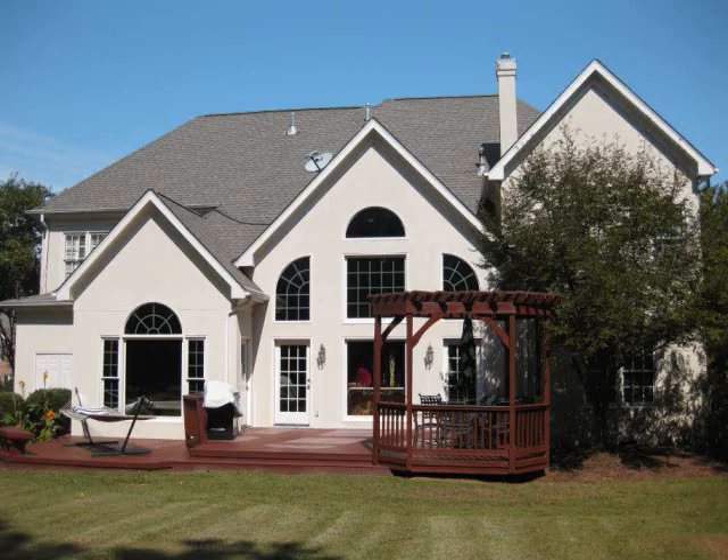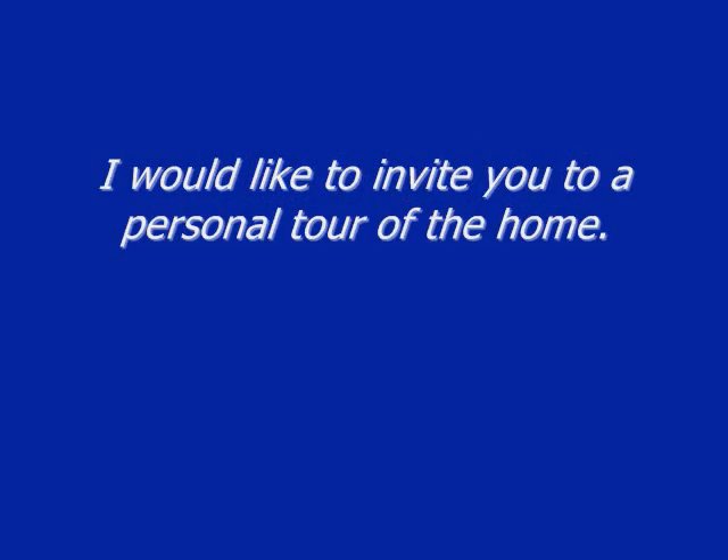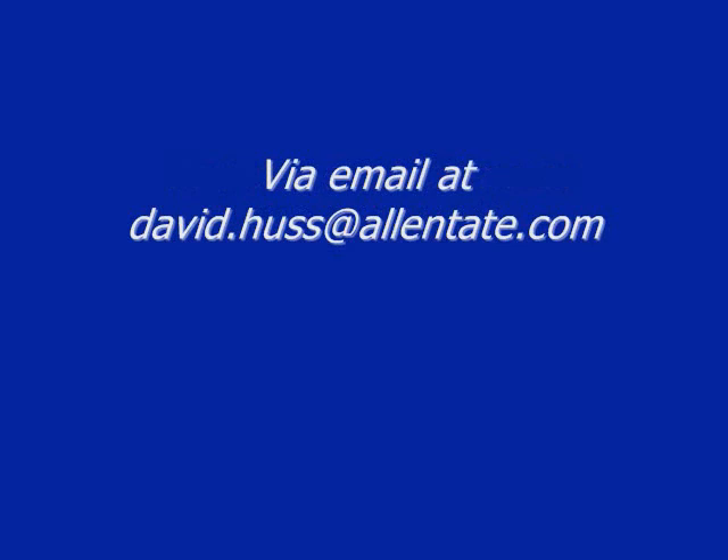Here's the contact information if you would like to reach me. My name is David Huss. My phone number is 980-216-4550, or you can reach me via email at david.huss@allantate.com. You can also find me online.